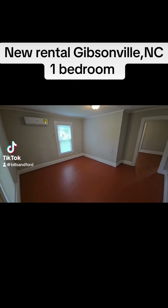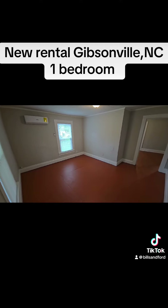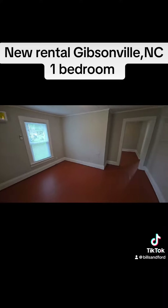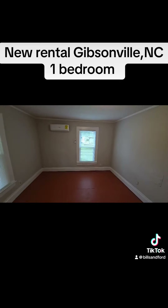Good morning. We're at 511 Cumming Street, Apartment A in Gibsonville, North Carolina. This is a one-bedroom, one-bath apartment that's part of a fourplex. This home is ready for move-in.